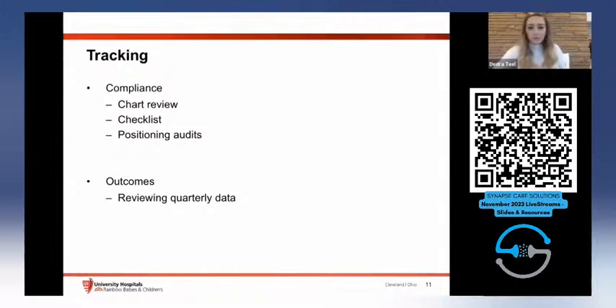For tracking compliance, we're doing chart reviews to track primary outcomes including severe IVH and head ultrasounds. We're also looking at whether babies had lines, how many days, whether they received kangaroo care, and how long boluses or blood ran. We review the checklist daily or at the end of the stay, and conduct positioning audits — at least two within the first week. We're seeing consistent environmental and positional compliance: lights are dim, rooms are quiet, babies are midline, and eye shields are in place. Outcomes are reviewed quarterly.